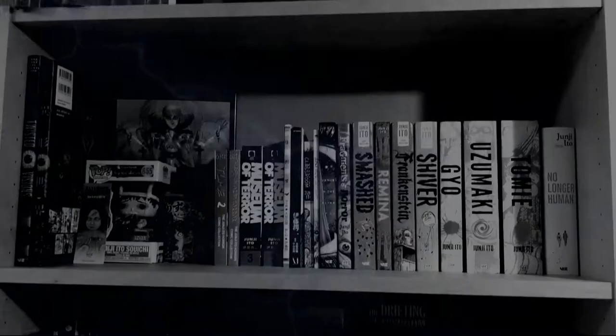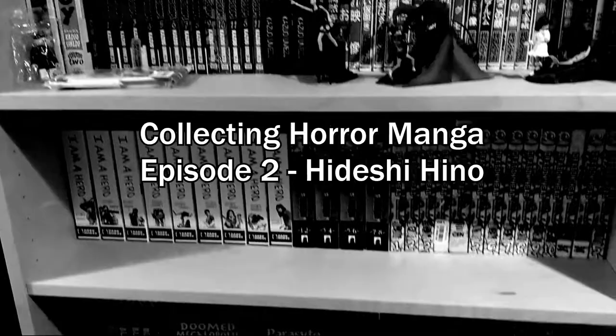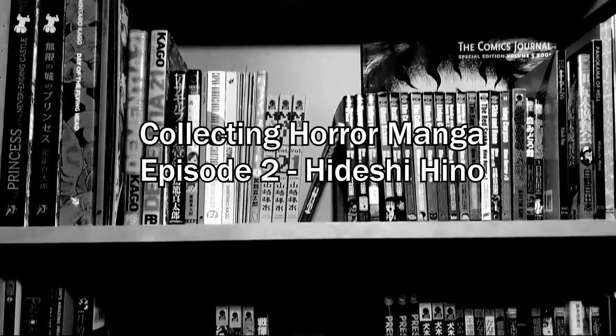Welcome back to another one of my Horror Manga Collection tour videos. This time around we're going to be looking at something different from last time. Last time we went through the Junji Ito shelf, so if you want to check that out make sure you check the first part of this video series. Today we are going to be moving over here to the Hideshi Hino shelf.